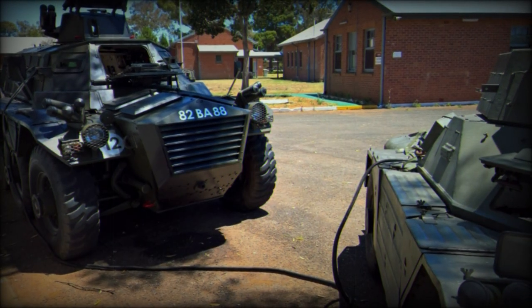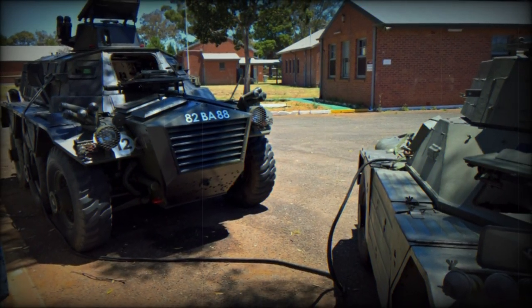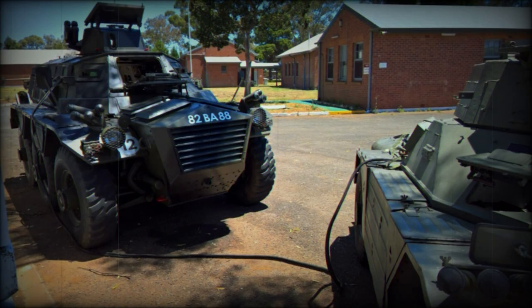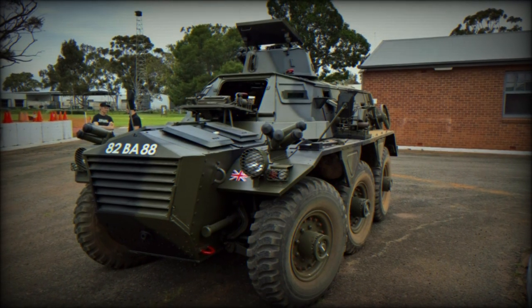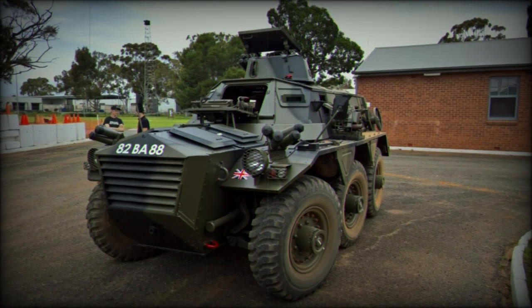One such product became the FV603 Saracen 6x6, a lightly armored 6x6 wheeled armored personnel carrier used to shuttle personnel under protection and provide a security-minded measure where needed.